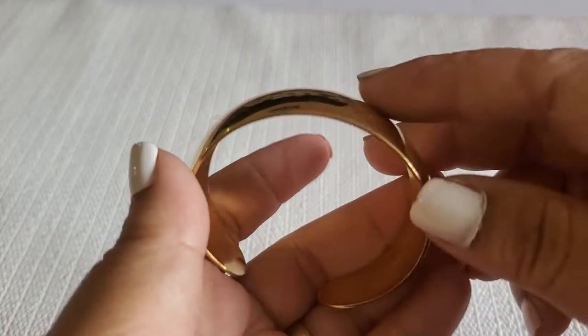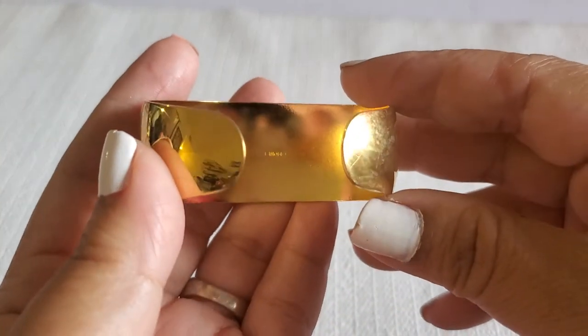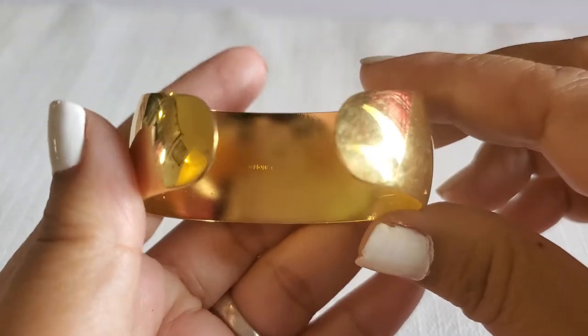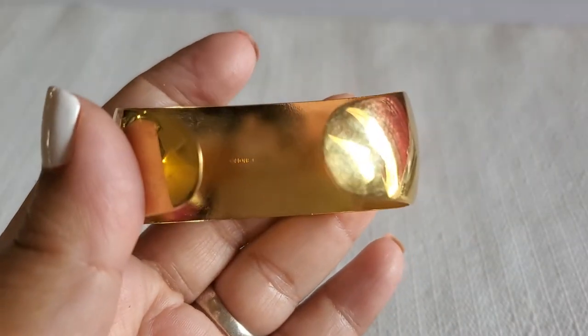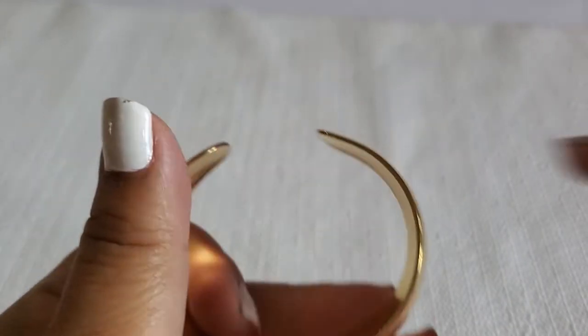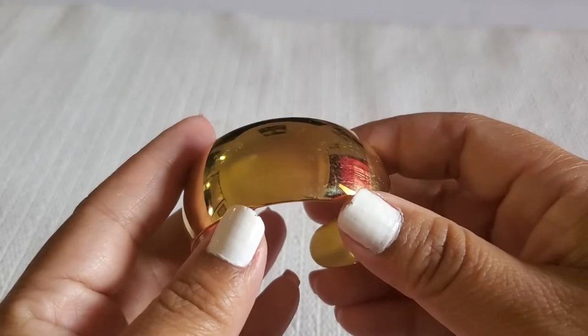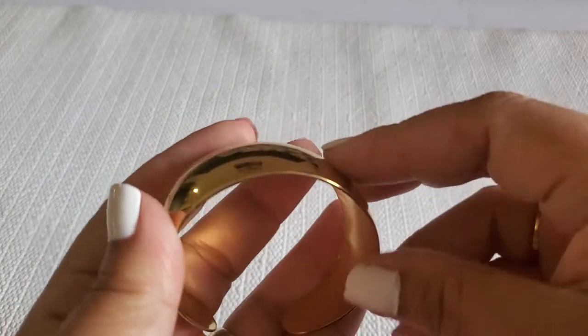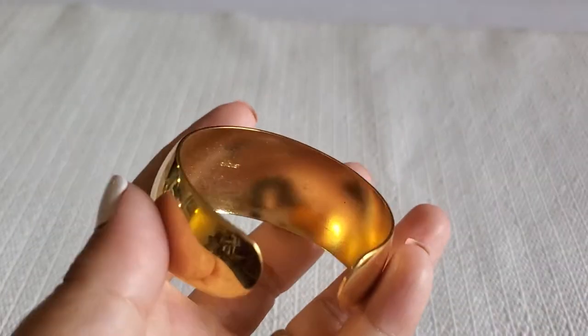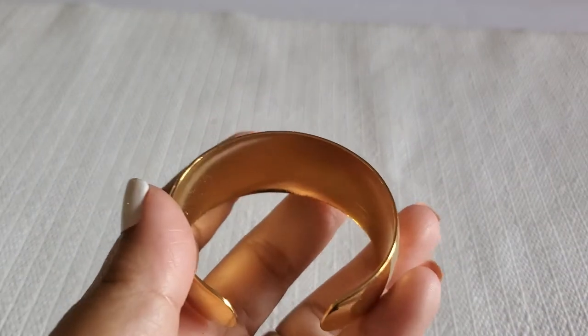And then this beautiful cuff bangle — it says Monet. I think it's for a little girl, it's so small. Gold tone, and it has a lot of scratches on it right here. This will be two dollars.